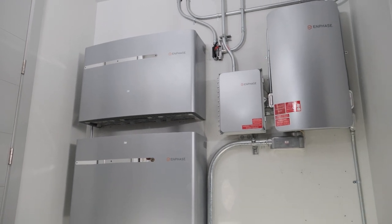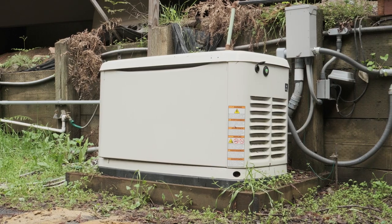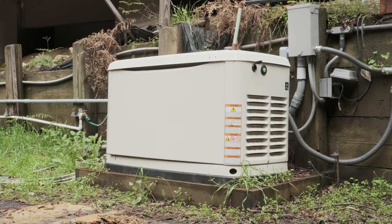The solar will charge the batteries. I can also charge the batteries from PG&E, and I can also charge them from the generator. It was very important to make sure I had something that could support the generator, because that's the key to being able to withstand multi-day outages.